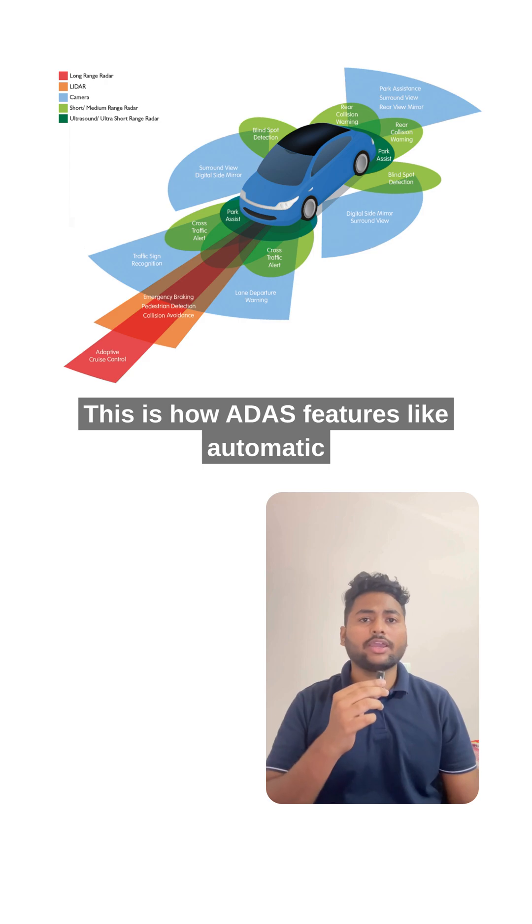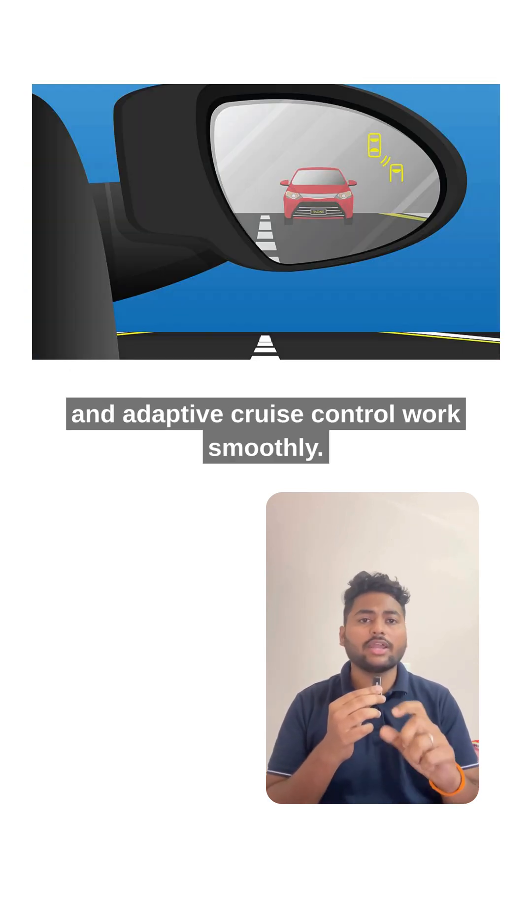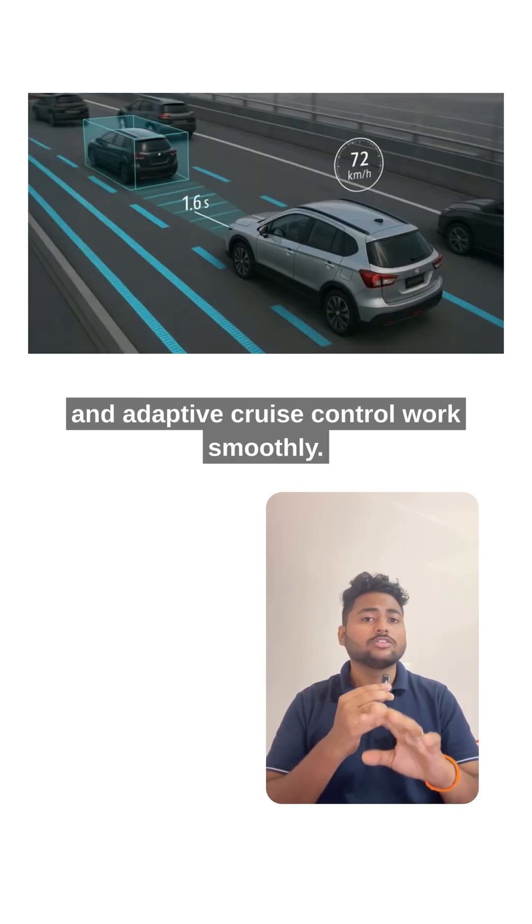This is how ADAS features like automatic emergency braking, lane keeping, blind spot detection, and adaptive cruise control work smoothly.